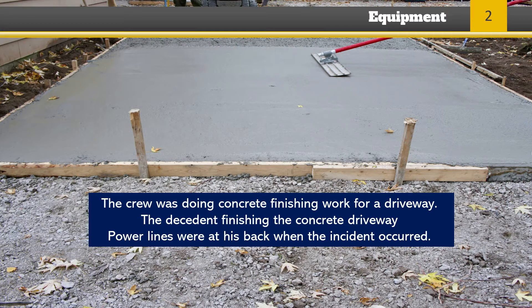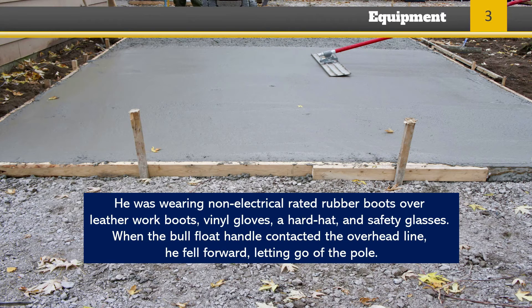In the summer of 2016, a concrete finisher was electrocuted when the handle of the 29-foot-long metal bull float he was using contacted an energized 7,200-volt power line. The crew was doing concrete finishing work for a driveway. The decedent was facing south, finishing the concrete driveway, and the power lines were at his back to the north when the incident occurred. He was wearing non-electrical rated rubber boots over his leather work boots, vinyl work gloves, hard hat, and safety glasses.